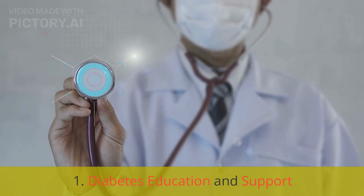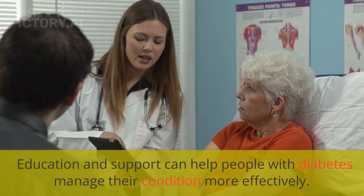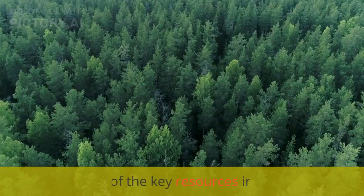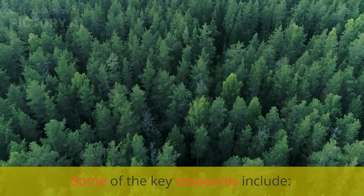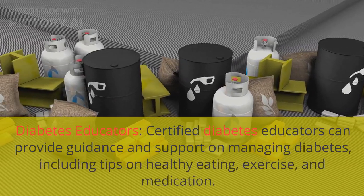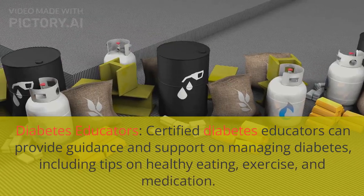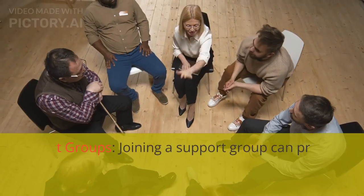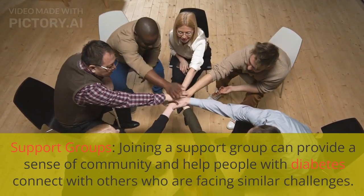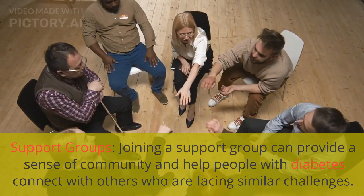Diabetes education and support can help people manage their condition more effectively. Certified diabetes educators can provide guidance and support on managing diabetes, including tips on healthy eating, exercise, and medication. Joining a support group can also provide a sense of community and help people with diabetes connect with others who are facing similar challenges.